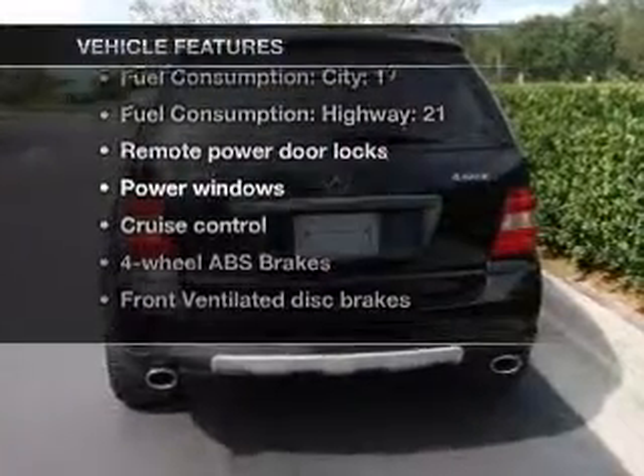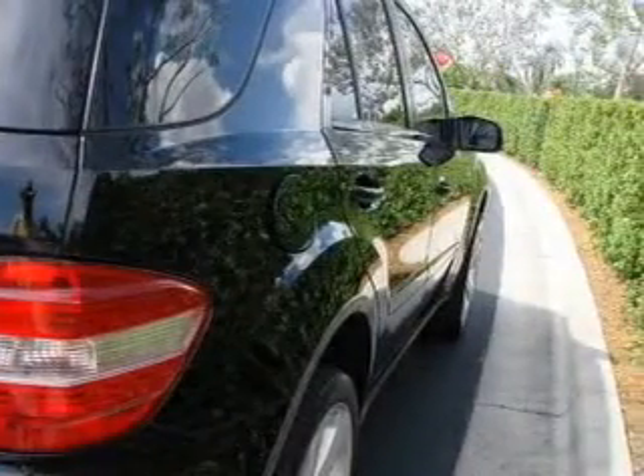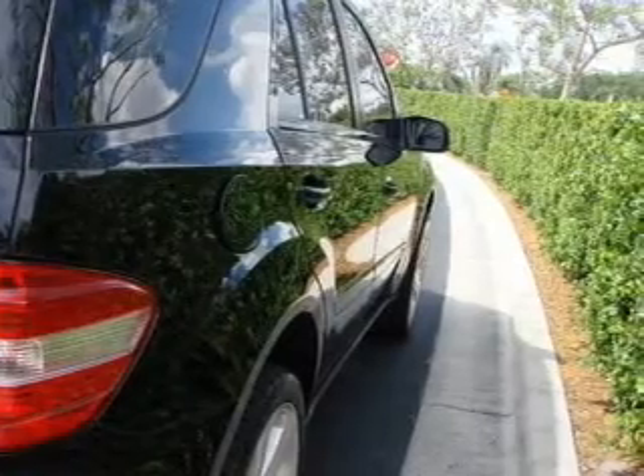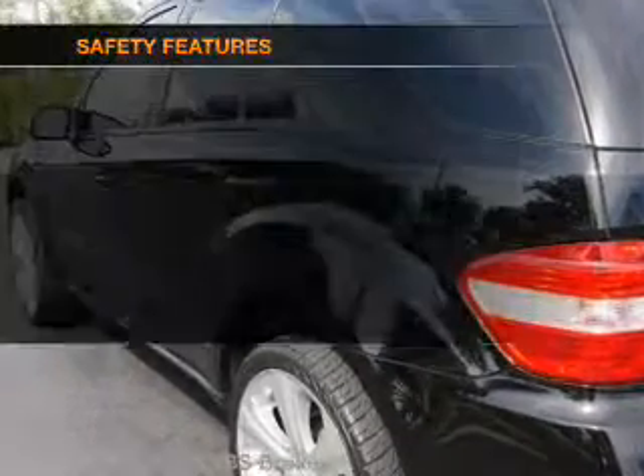Power door locks, power windows, cruise control, an AM/FM stereo with a CD player, a satellite radio, power mirrors, and power steering.